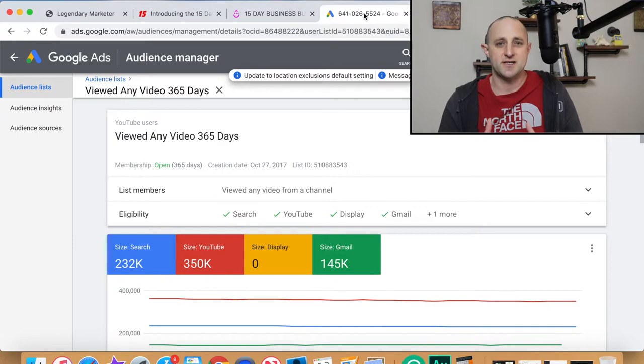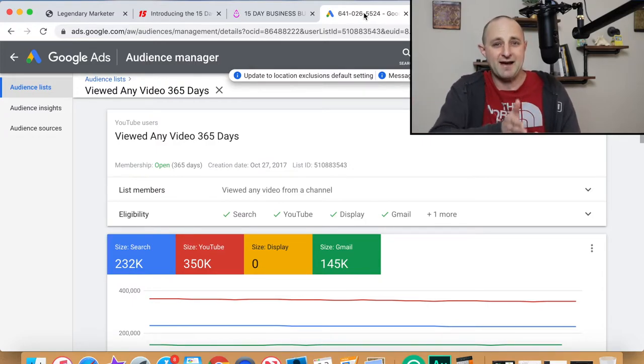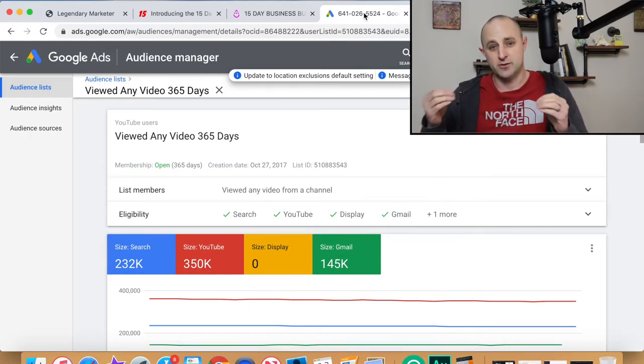So after we create those videos on YouTube, that's all free traffic — we create the videos and drive the traffic for free. But after we've started generating some revenue, how are we going to scale it and make more money and grow faster? Well, what you do then is go into your Google Ads account and connect Google Ads to your YouTube channel.